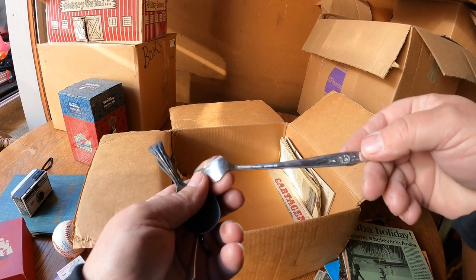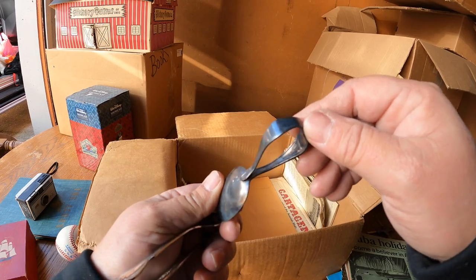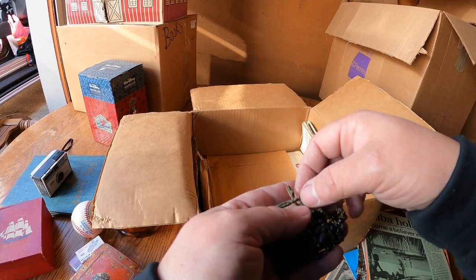Stainless steel here - Rogers, WM Rogers. It's most likely silver plate. There's another old rosary - these are really neat.